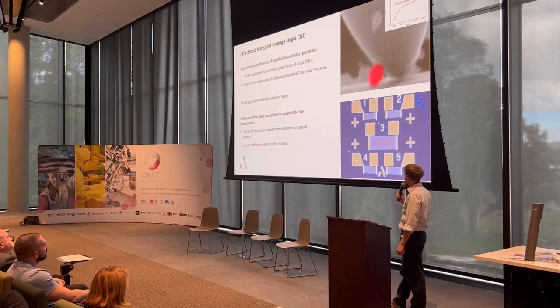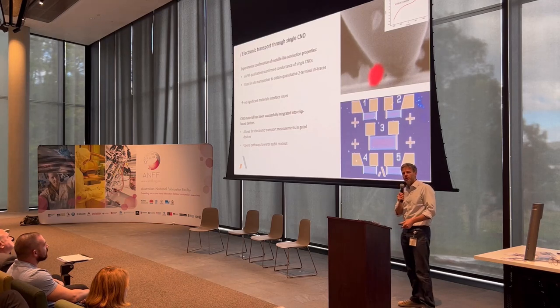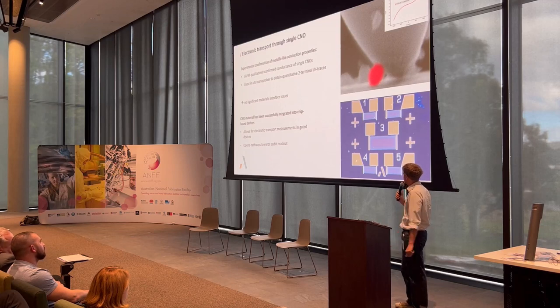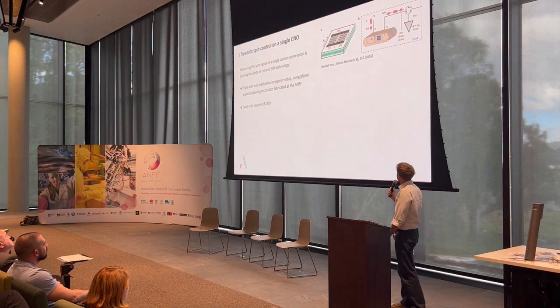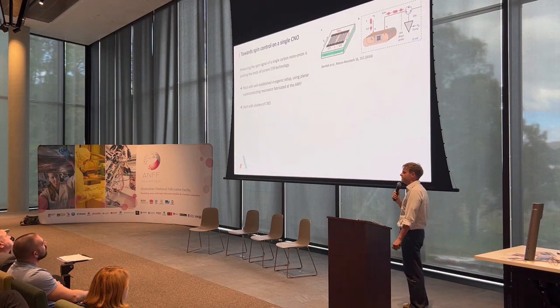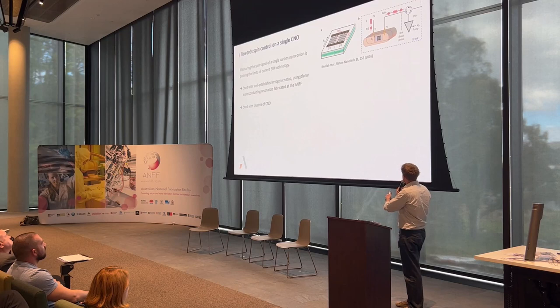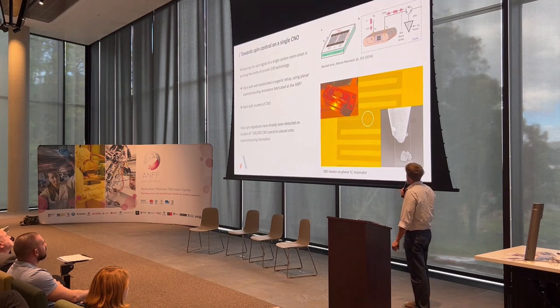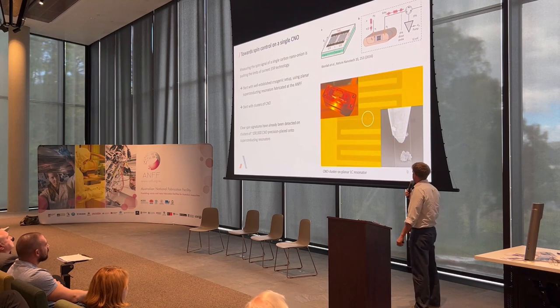A more sophisticated transport device offers two advantages: measurements can be done externally, and they can be performed at cryogenic temperatures, opening a road towards readout. While ESR measurements have been demonstrated on bulk quantities of material, the qubits will ultimately be defined by a single carbon nano-onion. To perform ESR on an individual nano-onion, a superconducting planar resonator patterned on a silicon substrate is used. The lower panel shows one such resonator patterned at ANF, where a cluster of about 100,000 carbon nano-onions has been positioned to obtain a spin signal.